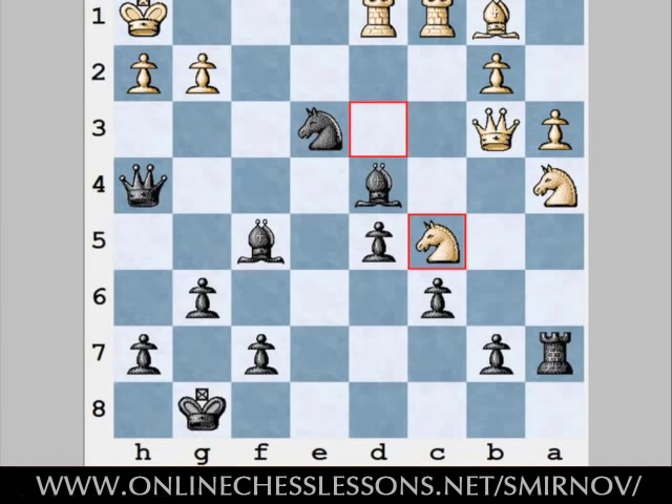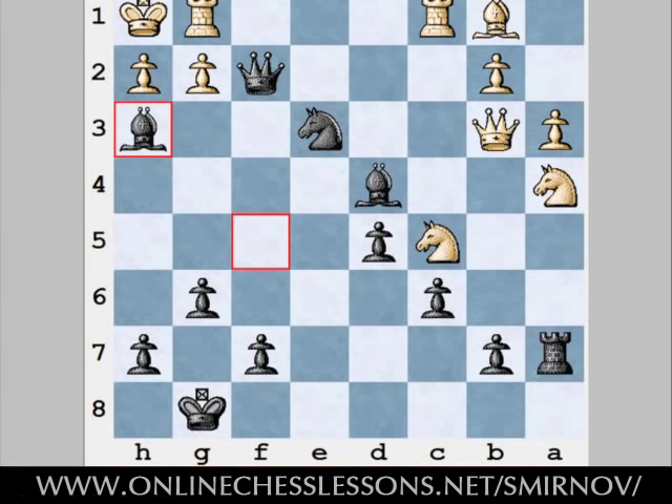Let's make a few more moves. White played Nc5, black answered Qf2, threatening Qxg2 mate. And after Rg1 and Bh3, this is over.